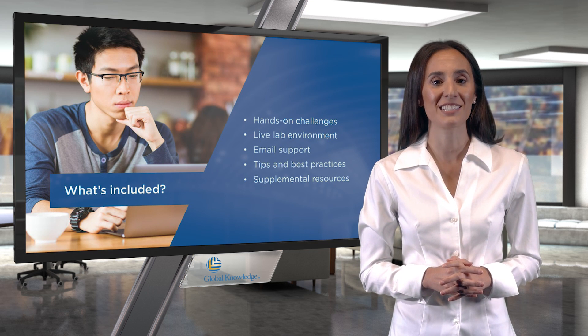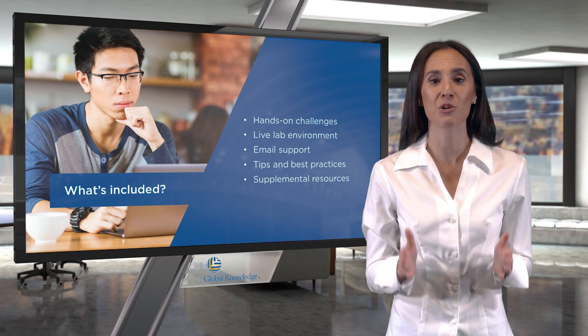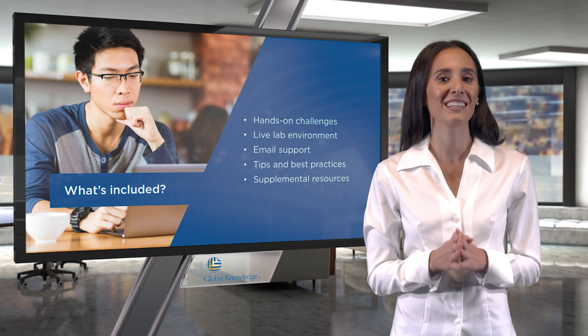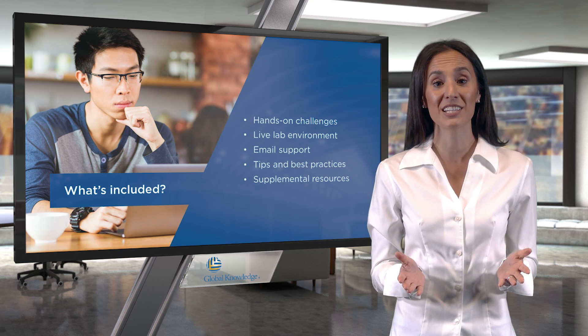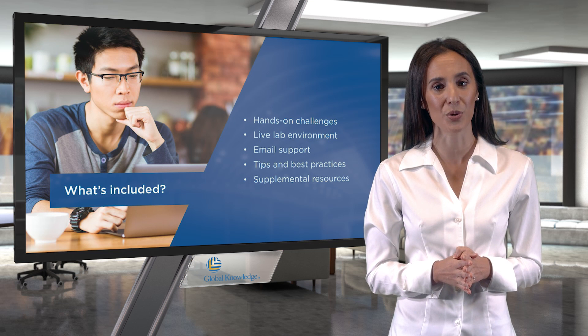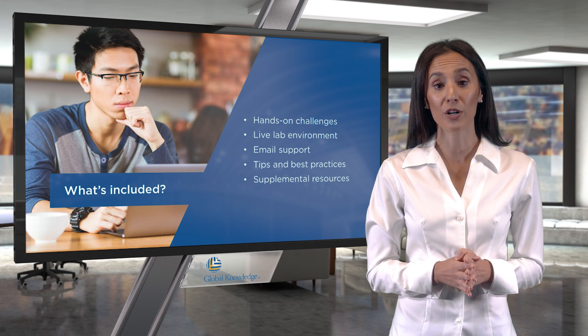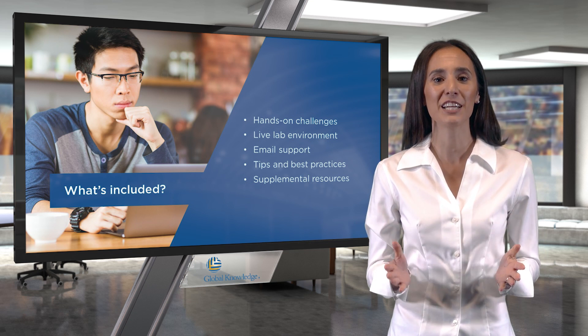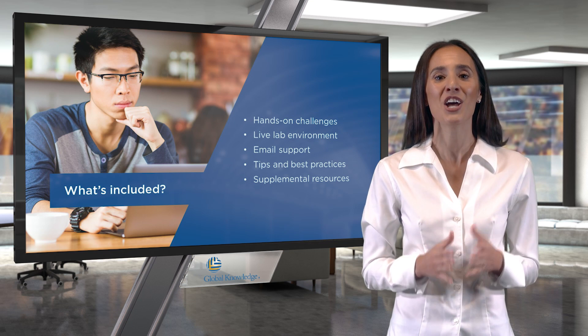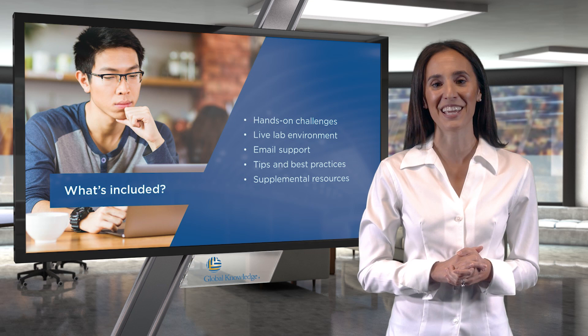Global Knowledge exam prep challenges are designed to provide you that extra hands-on lab experience in a live lab environment. In addition to these practice opportunities, you'll be provided with supplemental resources, email support from our experts, and videos that will help you connect what you're doing in each lab challenge to what you'll need to know for your certification exam.